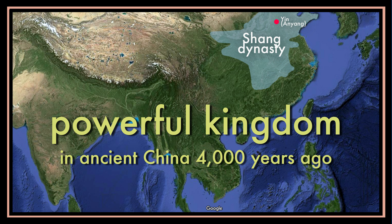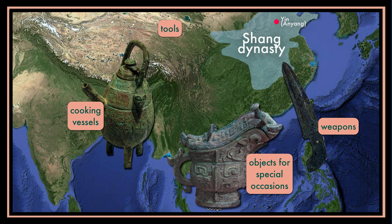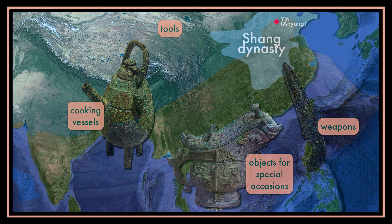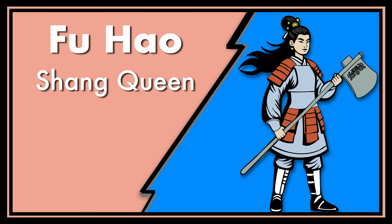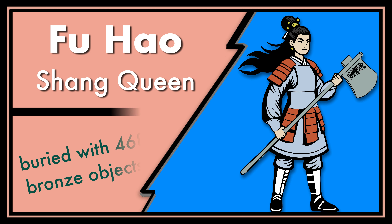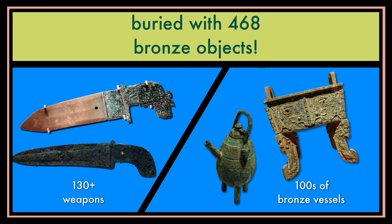During the Shang dynasty, which was one of the most powerful kingdoms in ancient China, bronze was used to make lots of things, including weapons, tools, cooking vessels, and objects used on special occasions. Bronze was so important during the Shang dynasty that the rich and powerful were even buried with their bronze objects after they died. For example, a queen of the Shang dynasty named Fu Hao was buried with 468 bronze objects, including around 130 weapons and hundreds of bronze vessels. That's a lot of bronze.